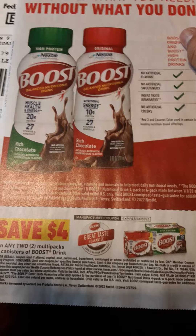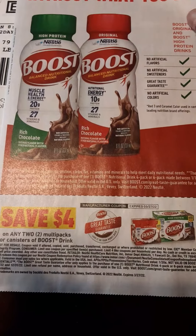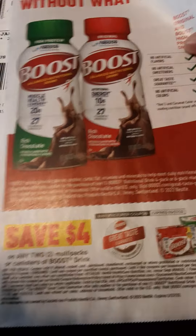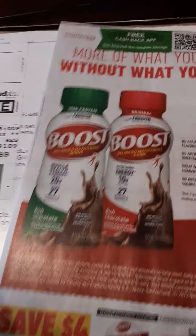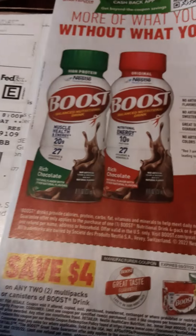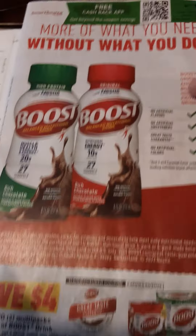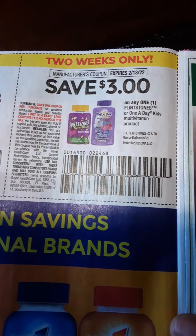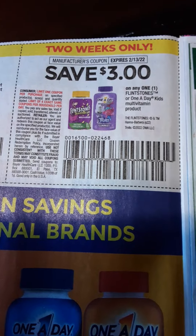Here is the Smart Source. We have $4 off on two multi-pack — not good, because right now we have a $5 paper coupon. But we get what we get and we'll work with it — we'll keep couponing. $3 off on One A Day, $3 off on Flintstones for kids, or One A Day for kids.